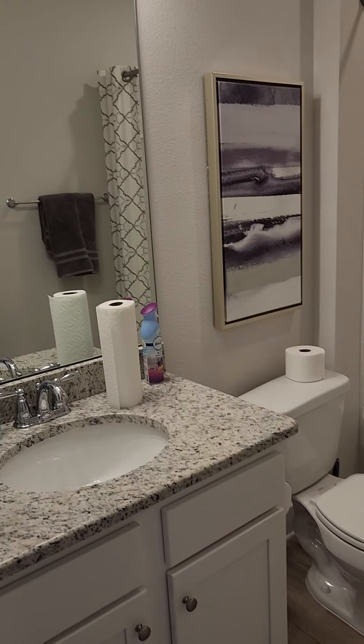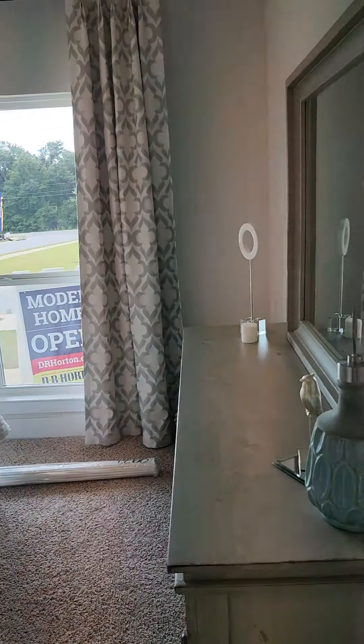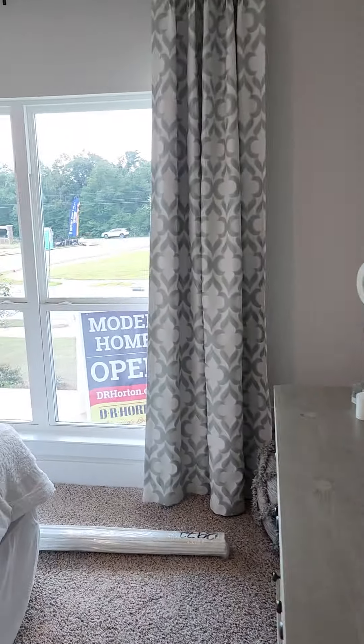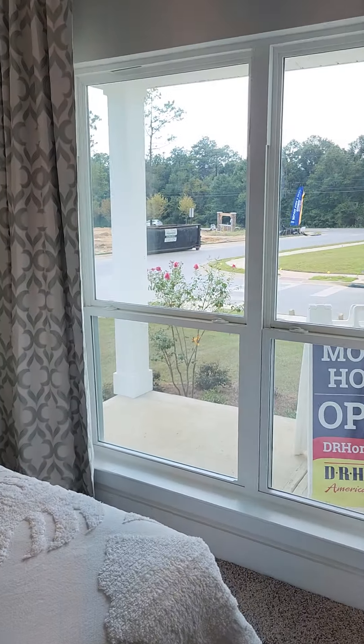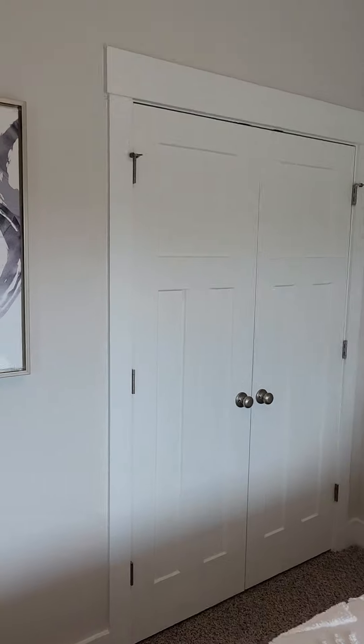This is one of three — we're still right next to the front door — this is bedroom number two. It has a good size closet.